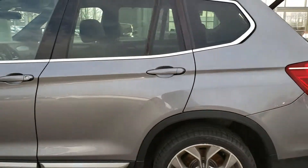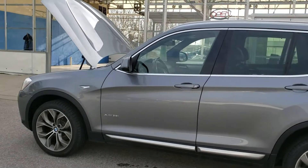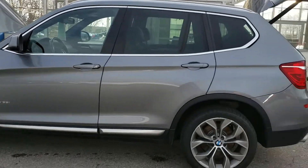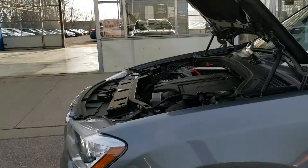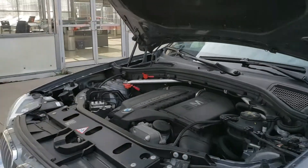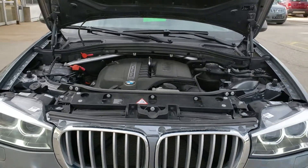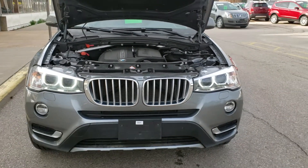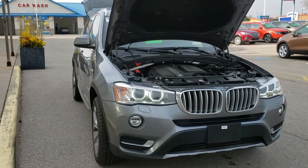Hey guys, your salesperson here, Randy Cushaba from Bennett GF. Today I would love to present to you the 2016 BMW X3 35i. It's got a 3-liter turbo V6 engine carrying about 300 horsepower and 300 pounds of torque, along with an 8-speed automatic transmission and an all-wheel drive unit.